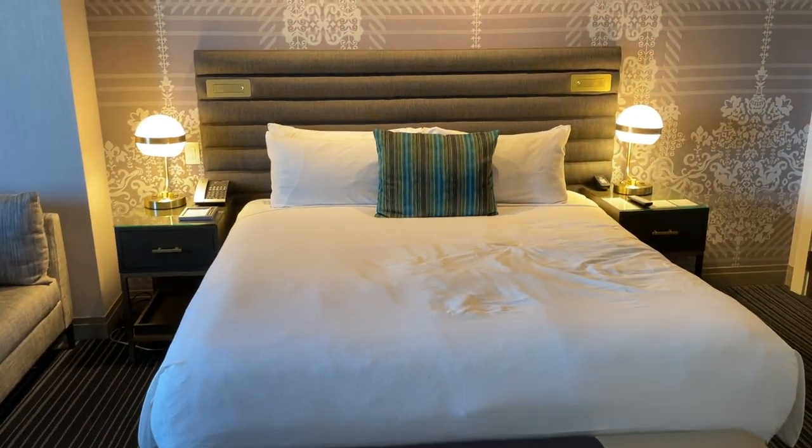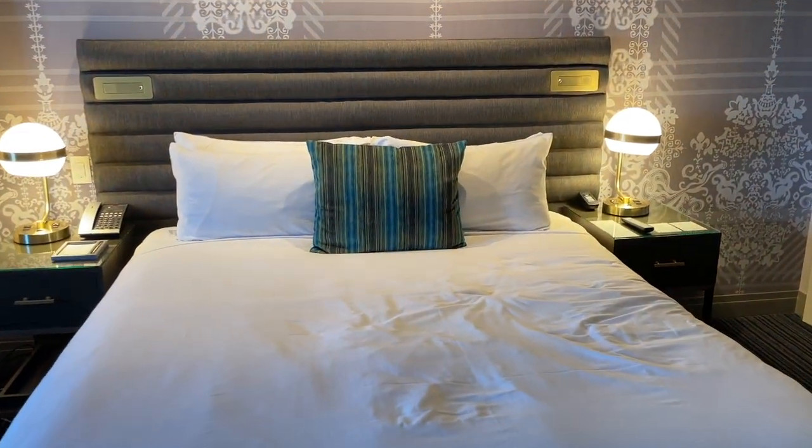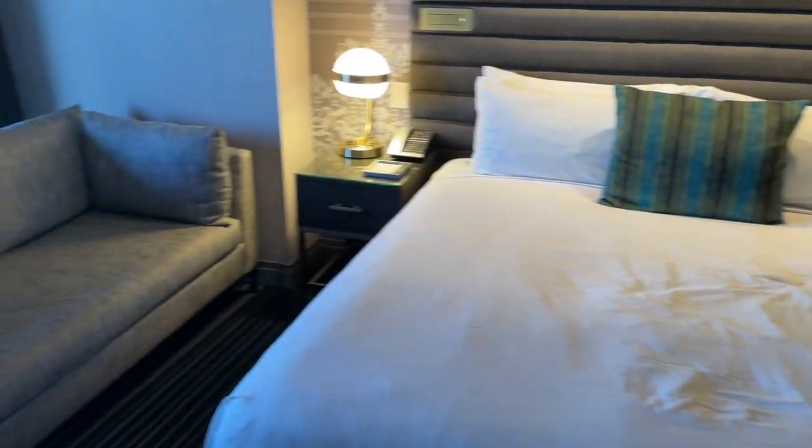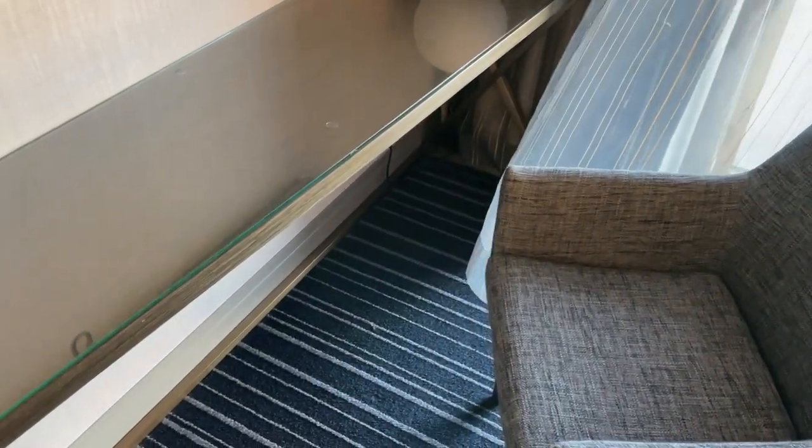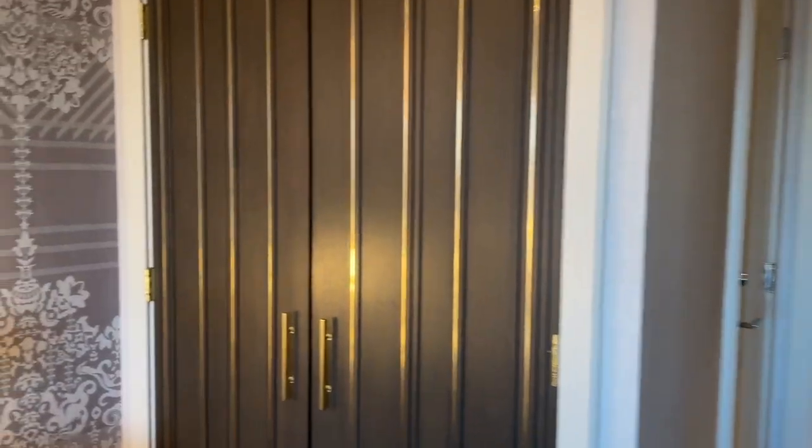This is the bedroom — it's one king bed in here. You have a little couch over here, a little desk if you want to do any work, and a TV here. So there are two TVs in here. We'll go outside to the balcony in a second to show you the view.